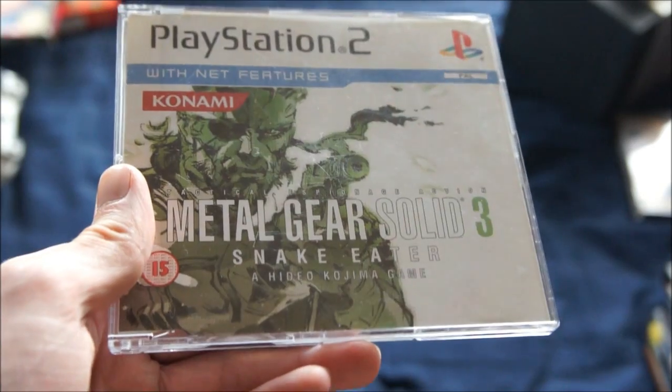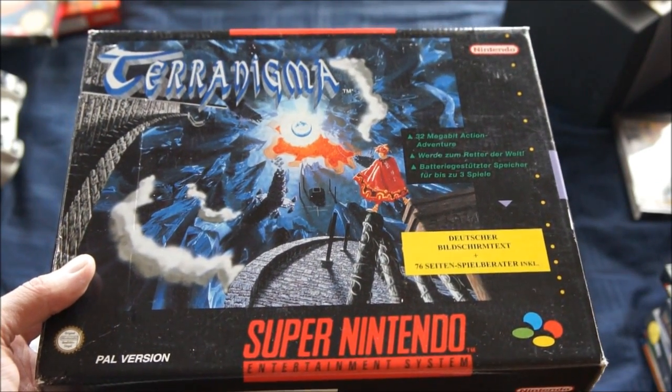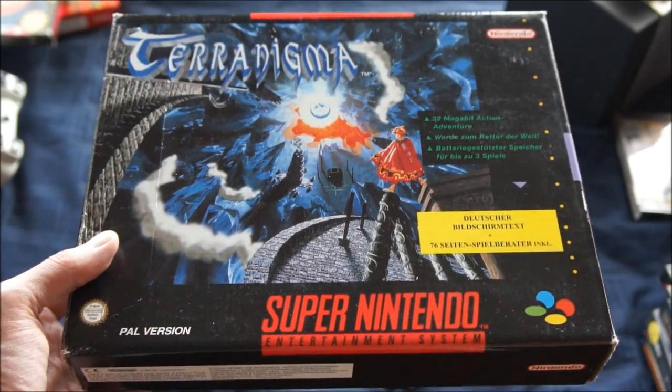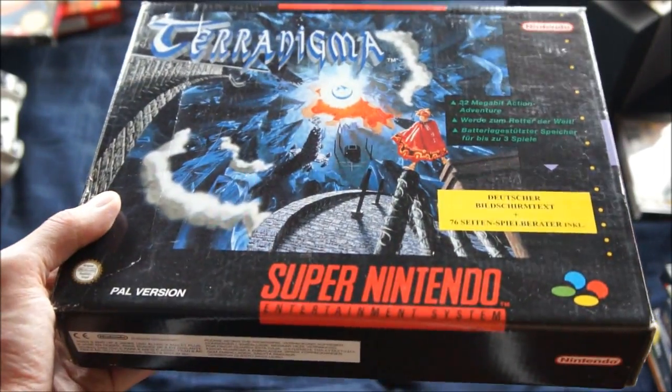Metal Gear Solid 3: Snake Eater promo edition. Another big box SNES game: Terra Enigma — came in the same bunch as the other German games. I already had this, didn't think I did, but when it came in I was surprised to see I already had a copy. It's in great condition with the guide etc., so this one will be up for sale.